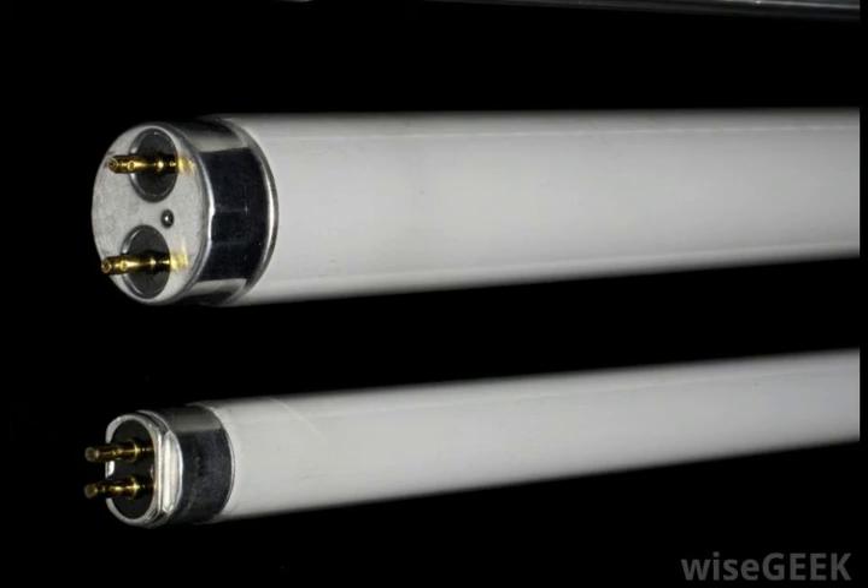Finally, perhaps one of the biggest disadvantages of fluorescent lights is the fact that most fluorescent bulbs contain mercury. Not only does this pose a hazard if a bulb is broken or cracked in the home, but it poses environmental risks if they are not properly disposed of.